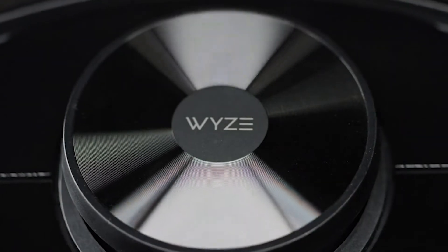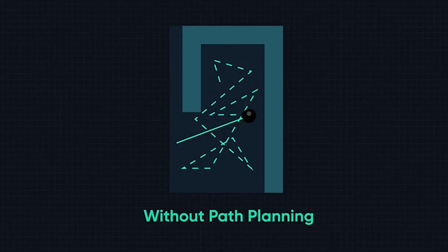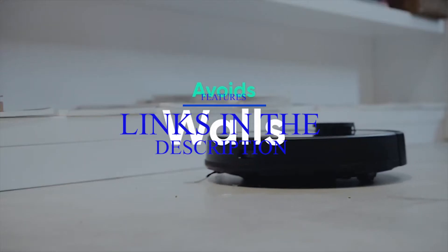This list is based on my personal opinion and research, and lists products based on quality, features, and pricing. If you want more information and updated pricing on the products mentioned, be sure to check the links in the description below.